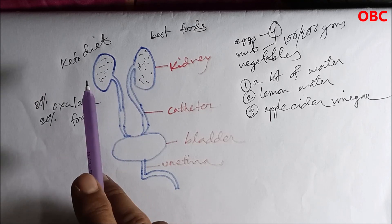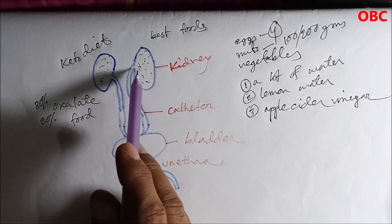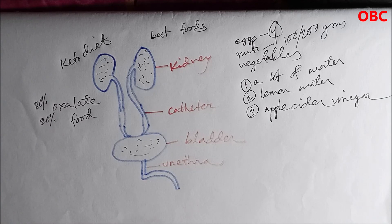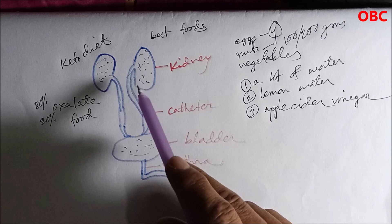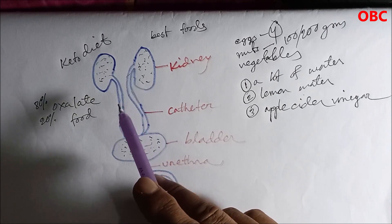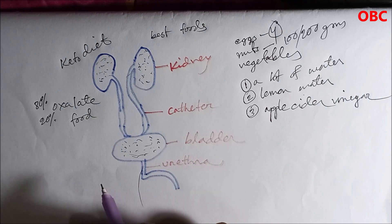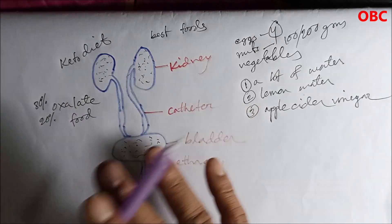The stones formed and got out of my kidneys through the catheter — the water goes down and gets into the bladder. If you have kidney stones, you have to go to the toilet very urgently within a very short time. The color of urine also changes — it may even turn red if there is blood, or have a different appearance.